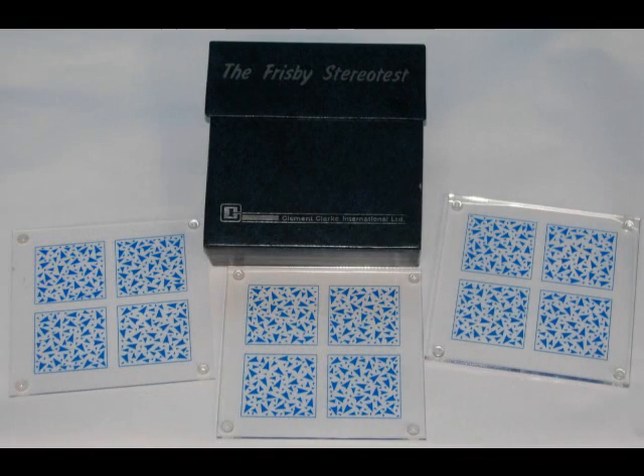The Frisby Stereotest is a real three-dimensional stereotest. No goggles are needed, but one must keep steady to avoid monocular cues.